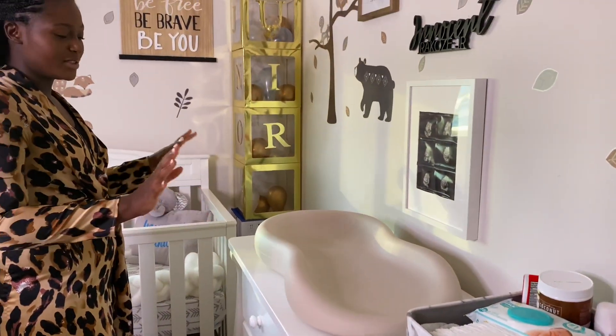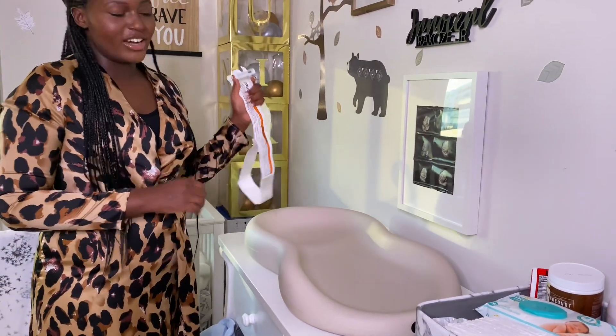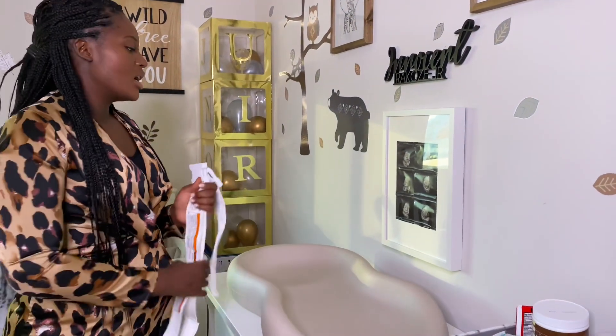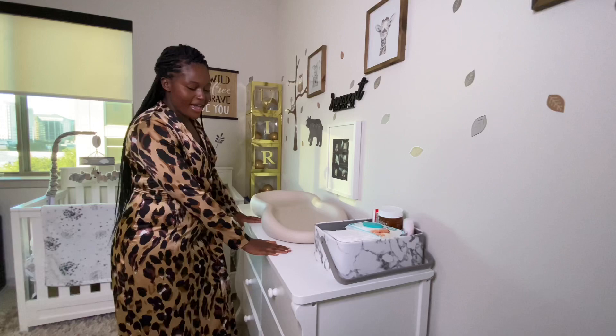I had to get it. It comes with belts to buckle them in when they're moving a lot. Right now he doesn't move as much, so I can literally step away, grab something, come back, and he's still safe here.